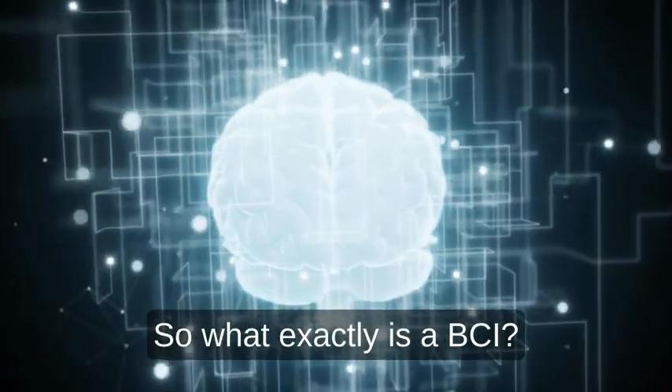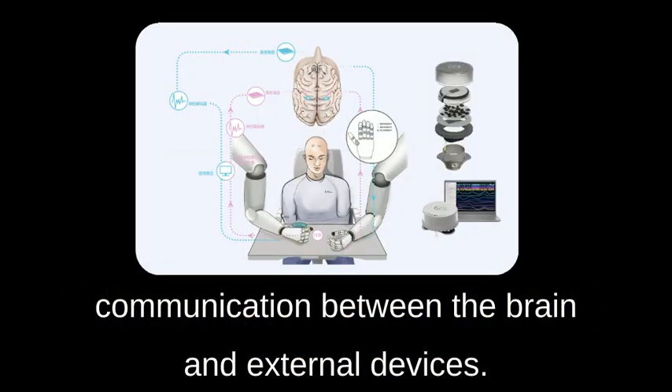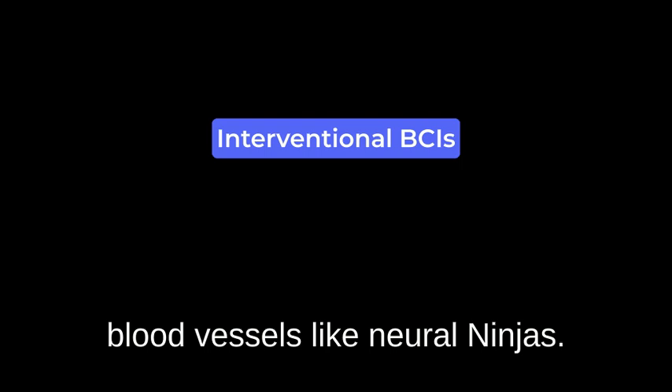So what exactly is a BCI? Simply put, it's a system that enables direct communication between the brain and external devices — think of it as a translator between your thoughts and your tech. Types of BCIs include invasive BCIs, implanted directly into the brain for maximum precision, and interventional BCIs, minimally invasive, slipping through blood vessels like neural ninjas.